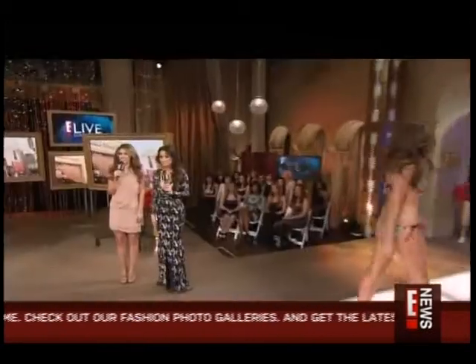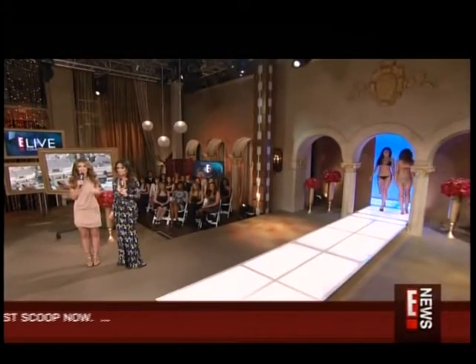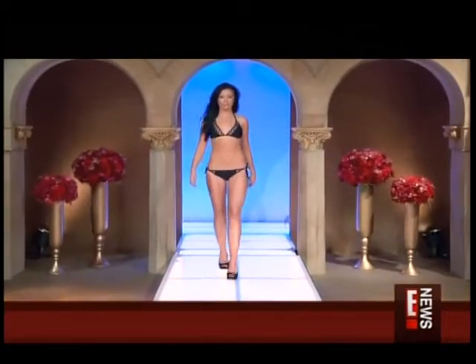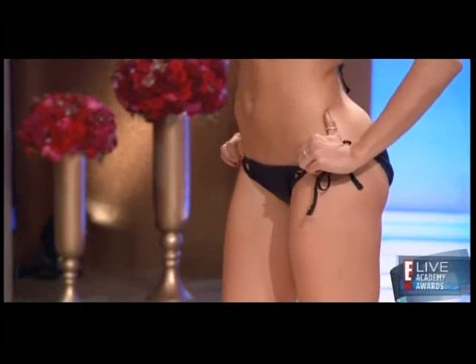Another big trend this season are sexy cutouts, and this is actually a black two-piece weaved with stud detail. This one's a little more sexier — it's got a little more rocker edge to it. That looks super hot poolside. Very cute. Give it a few months, though — it's cold out there today.